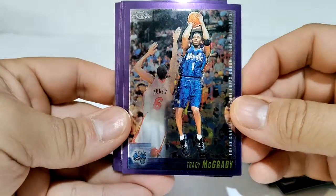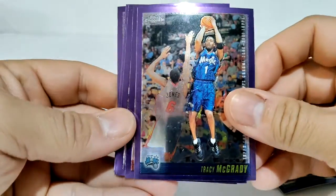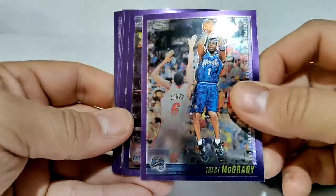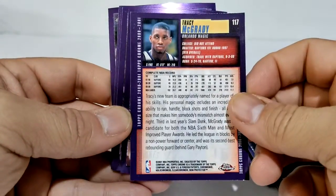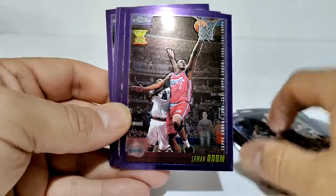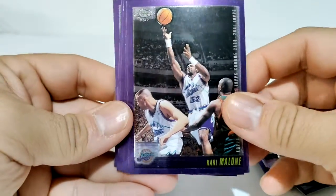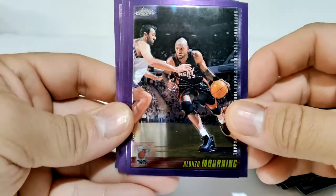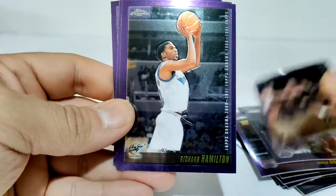I used to like Baron Davis. Tracy McGrady - Magic's had some pretty cool players in their day. Lamar Odom. Karl Malone, the Mailman. Alonzo Mourning going against Vladi Divac right there.